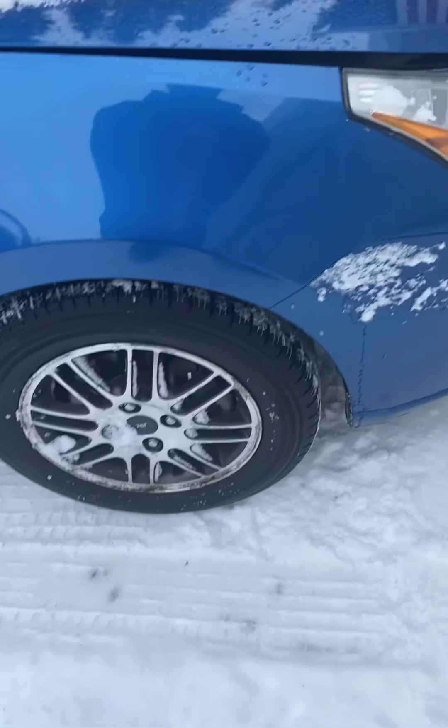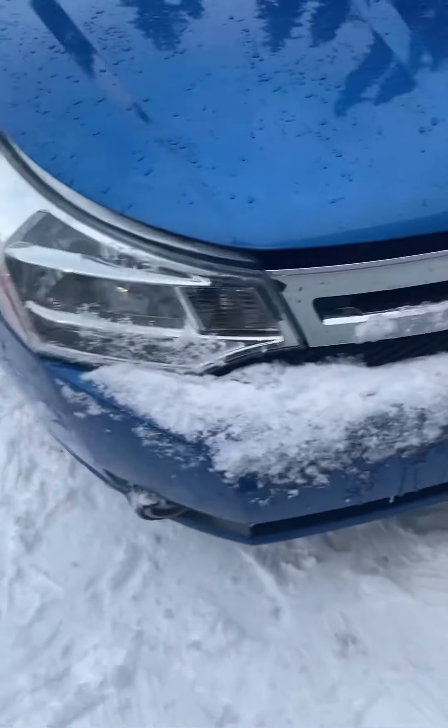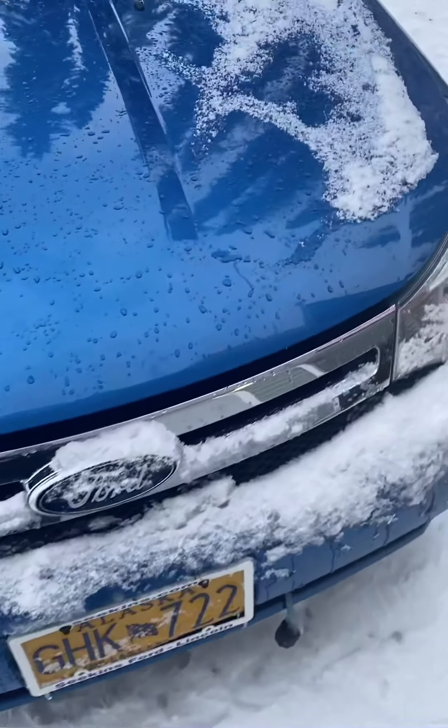She still has her summer tires on, so I just have to order some steel wheels so I can put snow tires on her. But anyway, let's take a look at the motor.